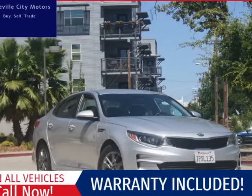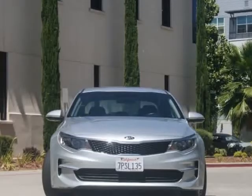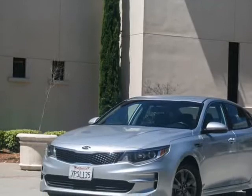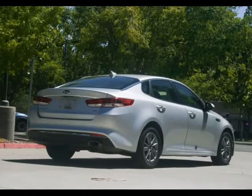This 2016 Kia Optima LX Turbo is brought to you by Roseville City Motors. Immaculate 2016 Kia Optima LX Turbo, clean title with records available, maintenance up-to-date, mechanically inspected and detailed professionally.